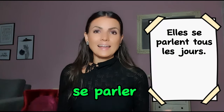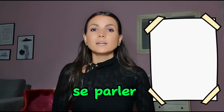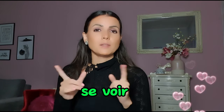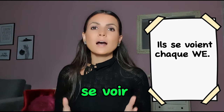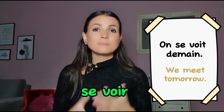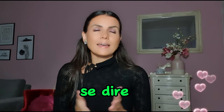Next is se voir. Voir means 'to see', and se voir means 'to see each other' — but also 'to meet' when you already know the person. For example: ils se voient chaque weekend; on se voit demain — if you want to say 'let's meet tomorrow', you can say on se voit demain. Next is se dire. Dire means 'to say', so se dire means 'to say to each other'.